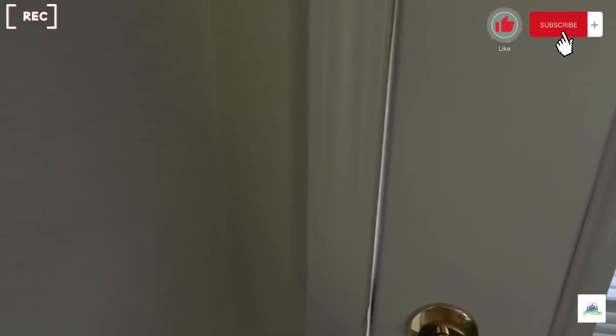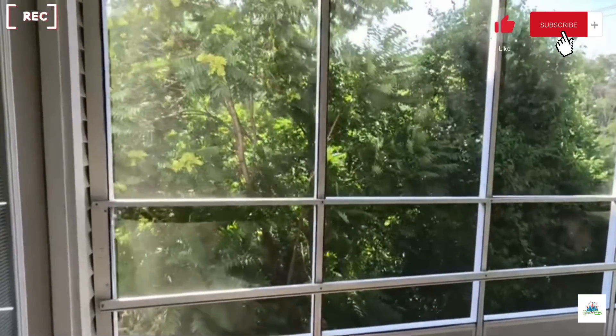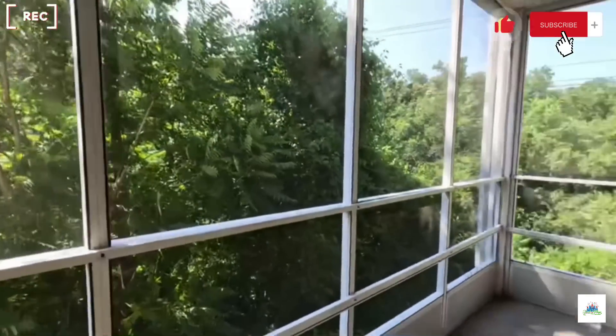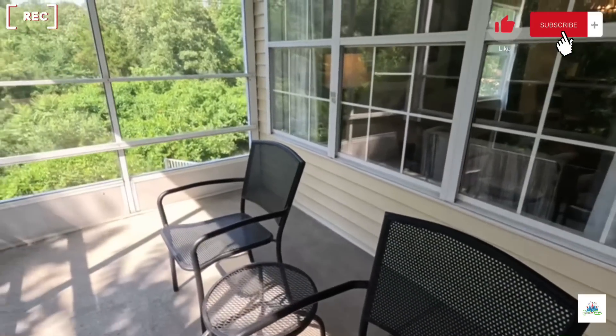Coming right out this door, we have a screened-in porch. So if you have kids, you won't have to worry about them falling. There's also a set of chairs and a table out there as well.